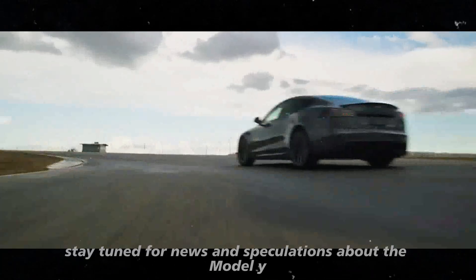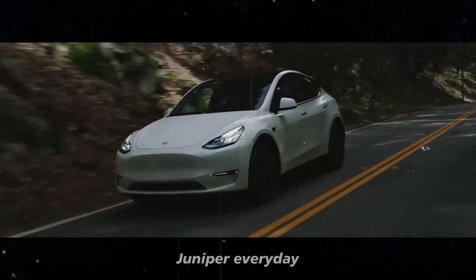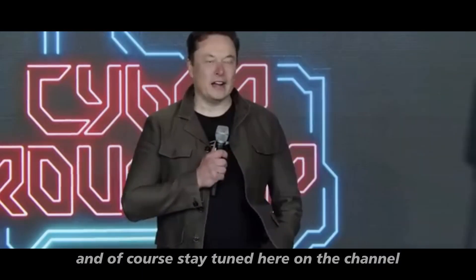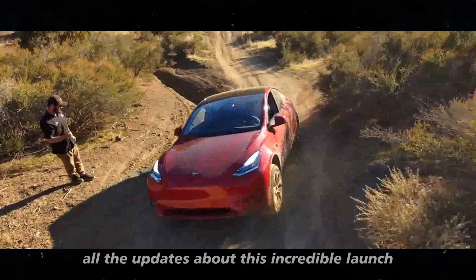In the meantime, stay tuned for news and speculations about the Model Y Juniper. Every day, new information and details emerge that only increase our expectations. Stay tuned here on the channel, because we'll keep bringing you all the updates about this incredible launch.